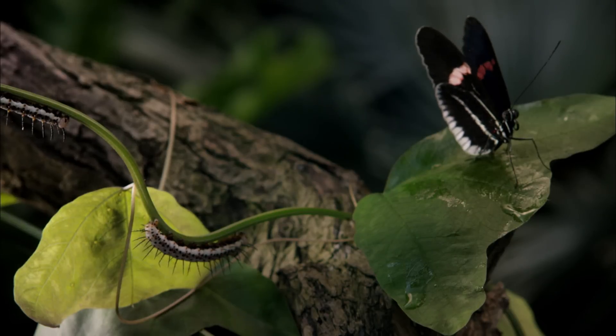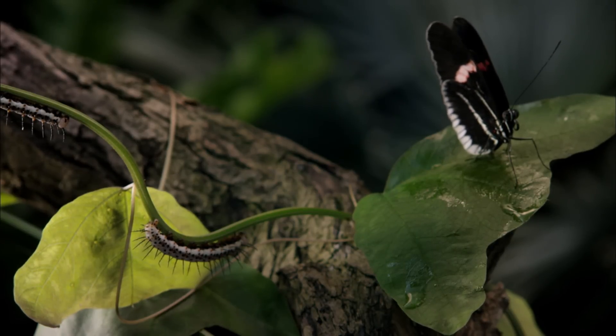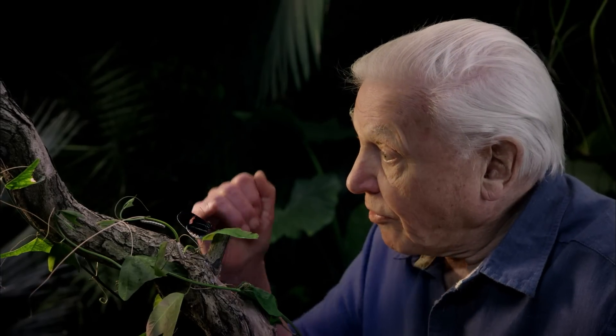The two look as though they're completely different creatures, but of course they're not. The butterfly has divided its life into two halves. The first half, the caterpillar, is devoted almost exclusively to gathering food and growing. And the second, the adult, is devoted almost entirely to reproduction.